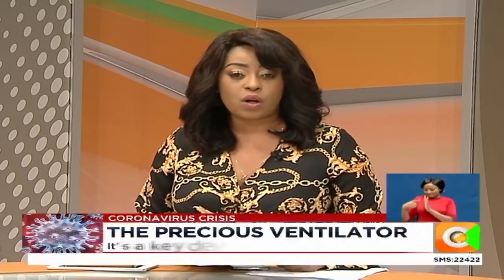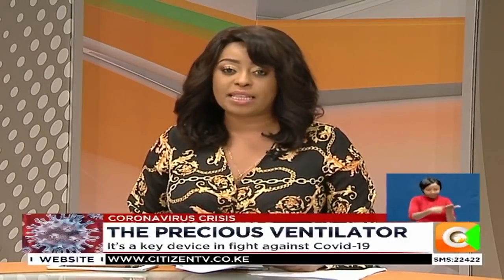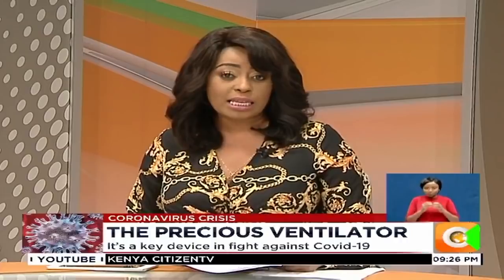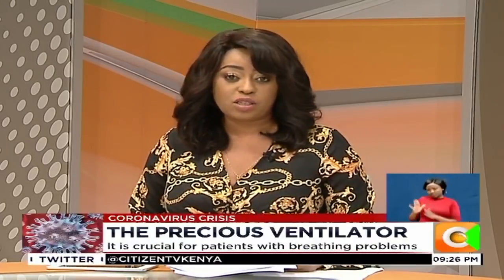Talks of the importance of ventilators in the battle to save lives of severe COVID-19 patients has gained pace as the number of infected Kenyans rises by the day. The national and county governments are working round the clock to source and stock these crucial breathing aids. A medic tells us just why and how these devices keep patients struggling for air alive.